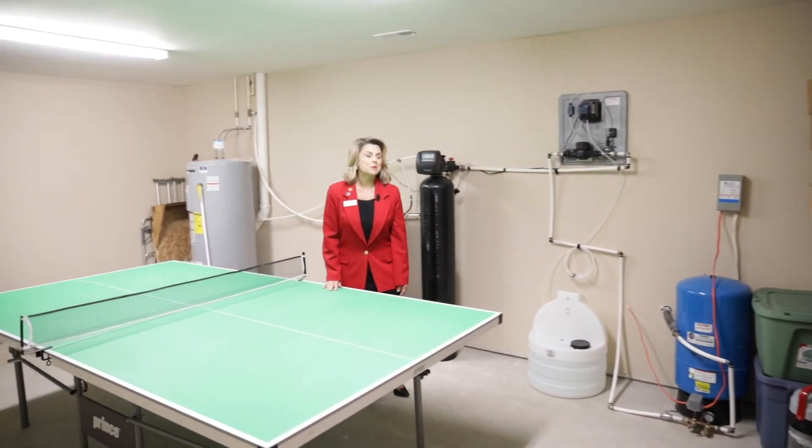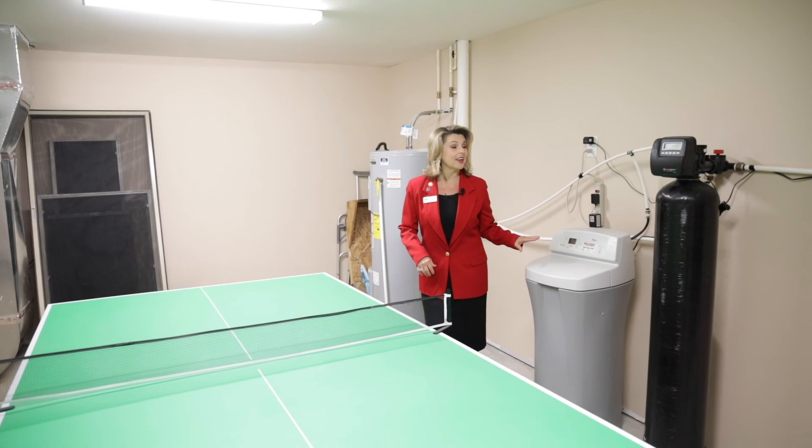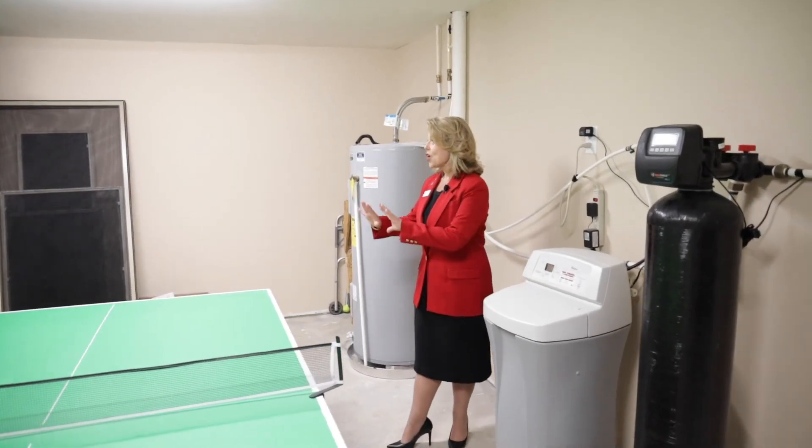We're in the utility room in the basement. Your well chlorinator is located in here along with a water softener and all of your utilities.